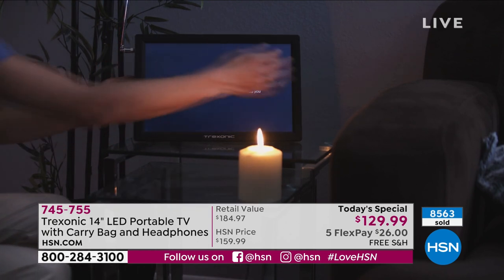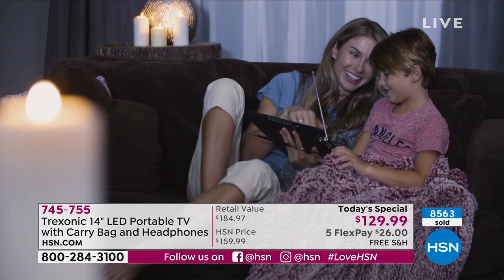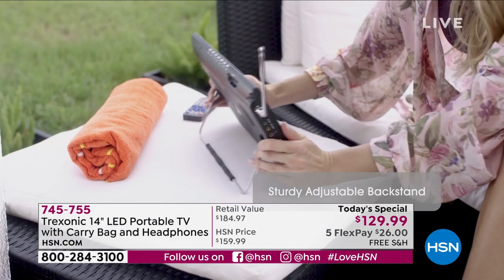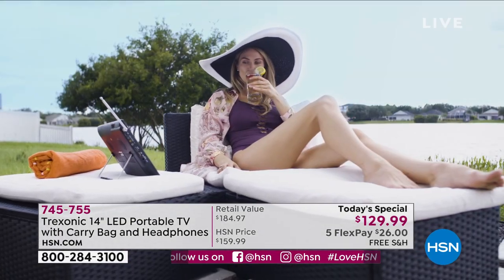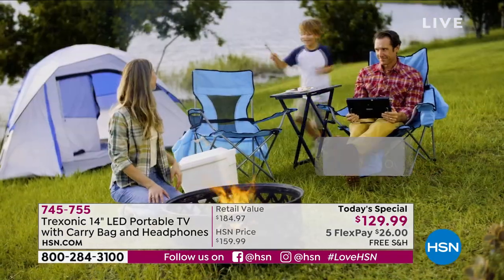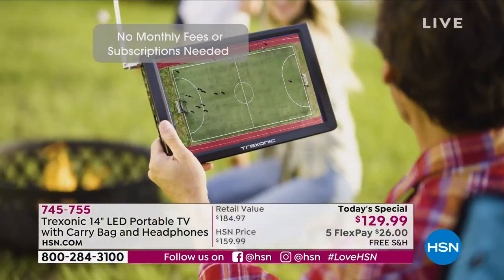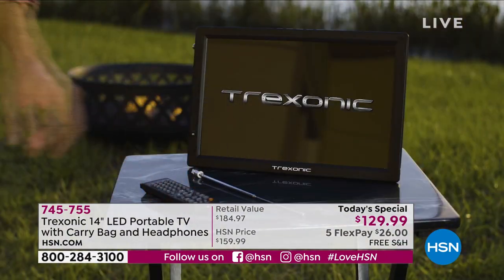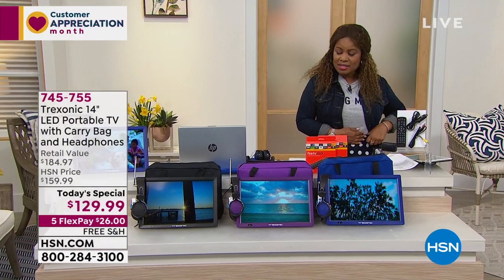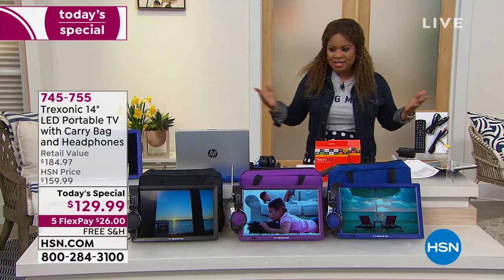It's the lowest price we found on a 14-inch portable TV in the market. Whether you're snuggling with the little ones watching their programs, or outside taking in some sun in warmer weather, or camping — this is a must-have. It's the first time we've offered this as today's special, and the first time in these great color choices. I'm Marlo, let's get into it.